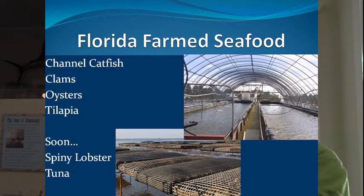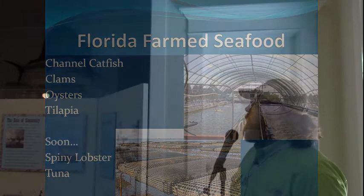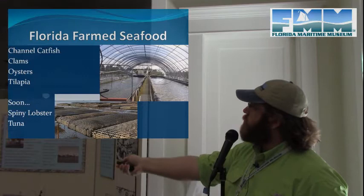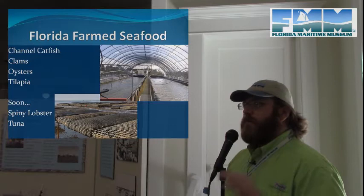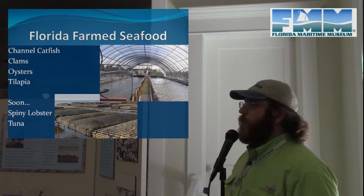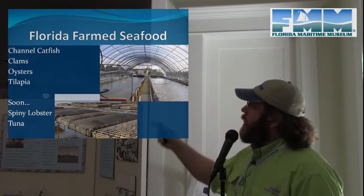In addition to wild-caught seafood, there's also farmed seafood in Florida. Channel catfish and tilapia are farmed in fish farms. American farmed fish have much higher regulations and much better quality handling compared to imported farmed fish, where standards can sometimes be tenuous at best.